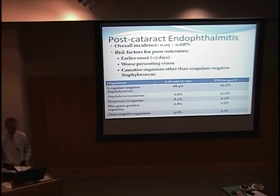Now, a bit more information on post-cataract endophthalmitis. The overall incidence is somewhere between 0.05 and 0.68 percent — many studies report different rates, and it is a rare occurrence. Several risk factors have been identified for a poor outcome: earlier onset is typically associated with the worst outcome, worse presenting vision tends to correlate with worse final vision, and causative organisms other than coagulase-negative staphylococcus tend to have poor outcomes.